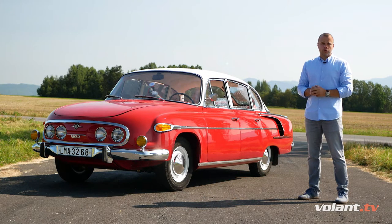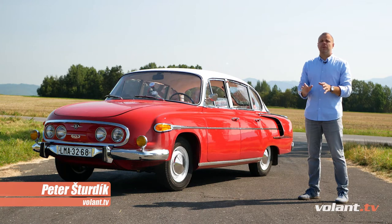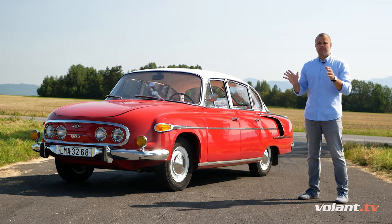Czechoslovak Tatra was always a special car manufacturer, whether we are talking about design or technologies. And today I'm bringing you this Tatra 603, which brought an end to a famous era of this manufacturer from socialist Czechoslovakia. And together with its owner Andrej, we will show it to you in detail.